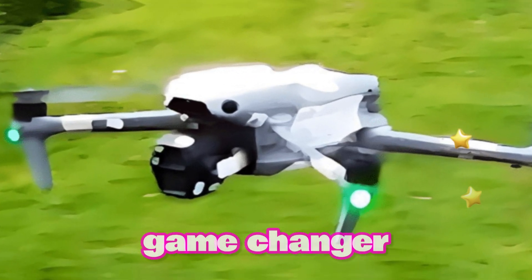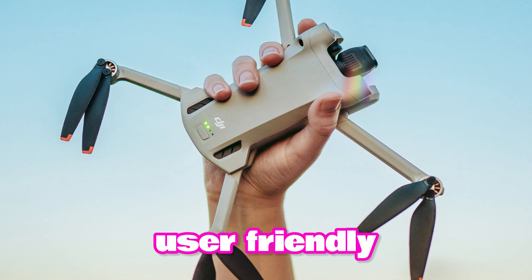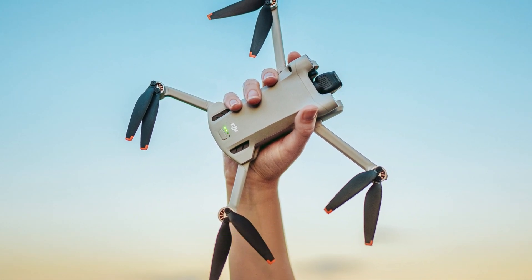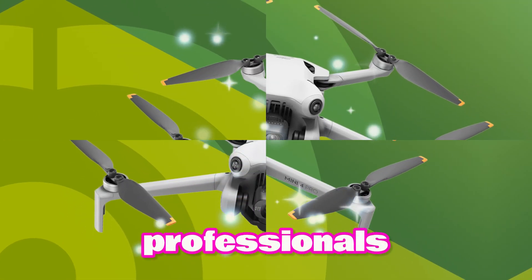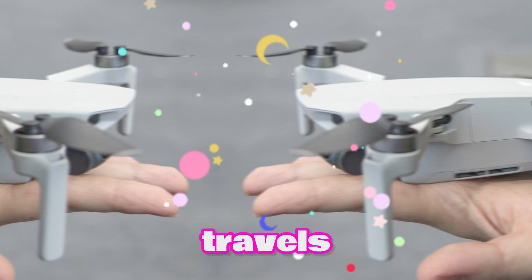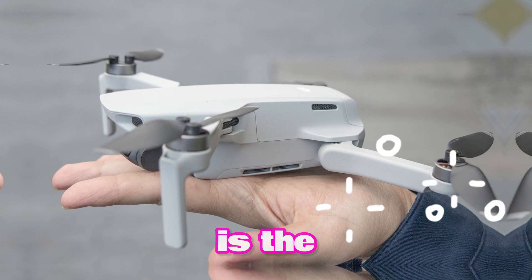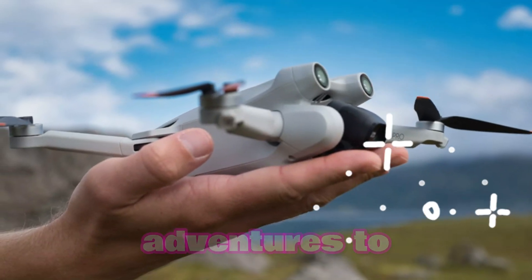Conclusion. The DJI Mini 5 Pro is a game-changer. Its compact size, stunning image quality, user-friendly design, and affordable price make it an ideal choice for both hobbyists and professionals. Whether you're capturing breathtaking landscapes, documenting your travels, or creating stunning aerial content, the Mini 5 Pro is the perfect tool to take your aerial adventures to new heights.